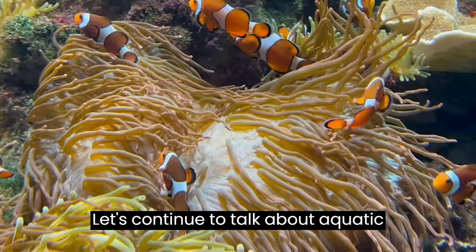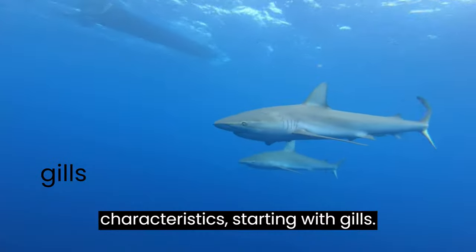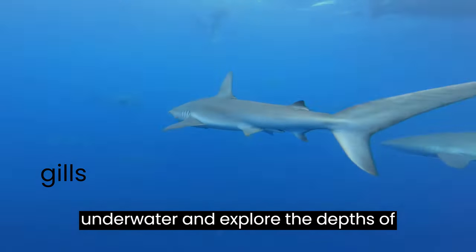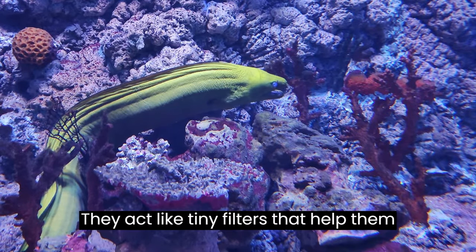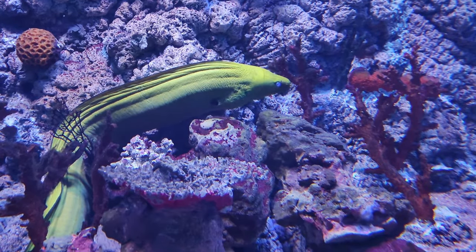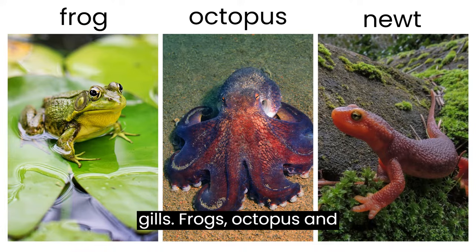Let's continue to talk about aquatic animals and dive into their unique characteristics, starting with gills. Gills allow these animals to breathe underwater and explore the depths of oceans, rivers, lakes, and ponds. They act like tiny filters that help them extract oxygen from the water. Fish are not the only animals to have gills — frogs, octopus, and newts also have gills.